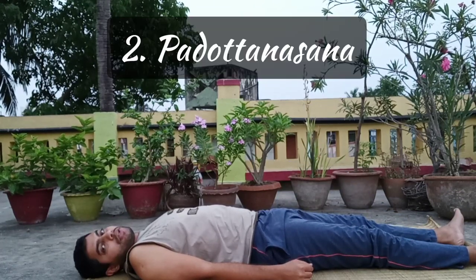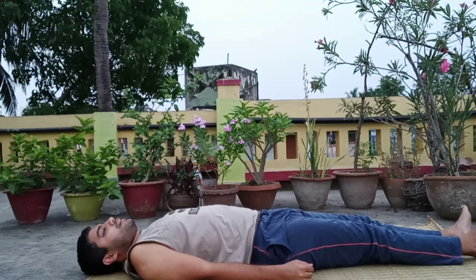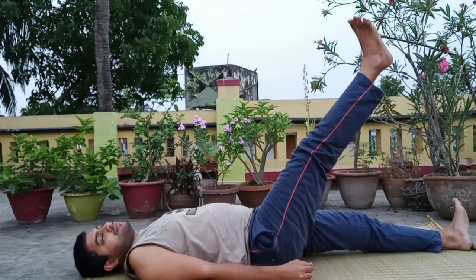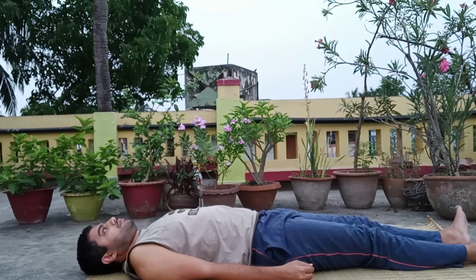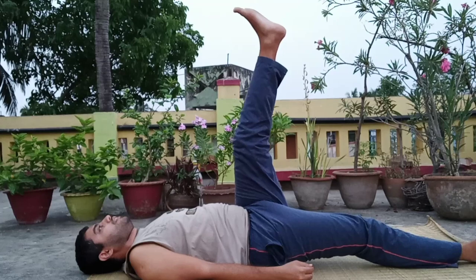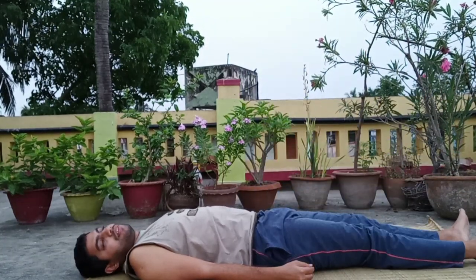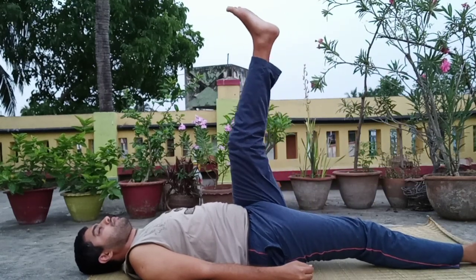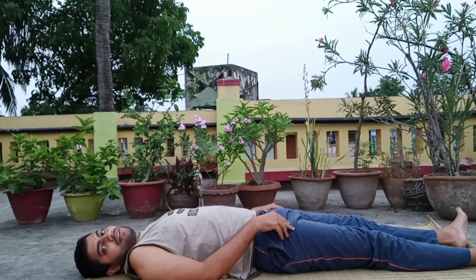The next asana is Padottanasana. For that, breathing in, raise the right leg up as much as you can, then breathing out bring it down. Then the other leg — breathing in, raise the left leg up, breathing out bring it down. You can start with 10 repetitions on each side.